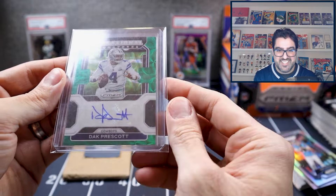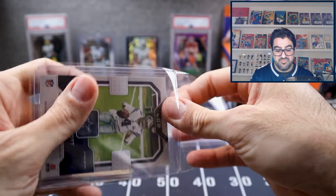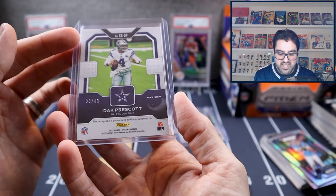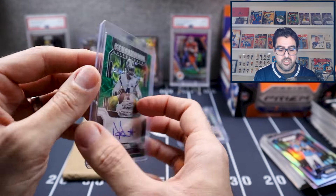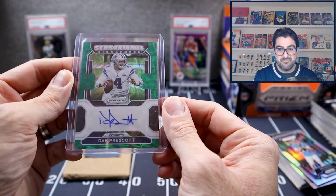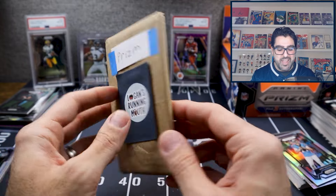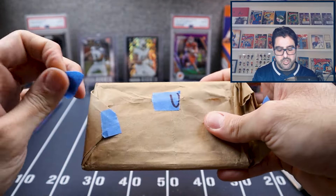Our second prism special pack is Dak Prescott on Sensational Signatures — one of my favorites. It's a green kaleidoscope sensational signature, a really clean card, numbered to 49. This one cost me about $105. When boxes are running $815 to $950, I really recommend getting the individual singles instead.